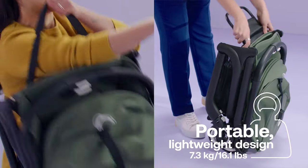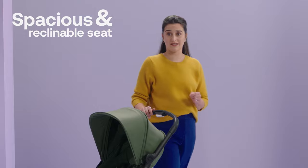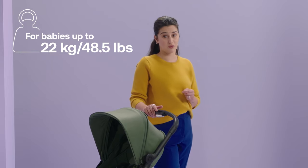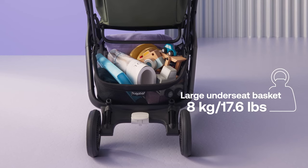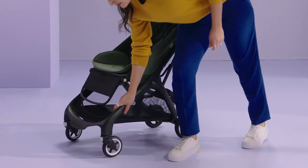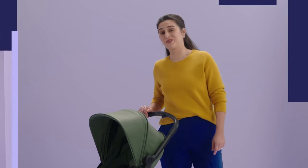It features a portable design with multiple carrying modes like the carry strap or the leg rest, a super spacious and reclinable seat with a four-panel breezy sun canopy, designed for babies growing into curious toddlers up to 22 kilos, an extra-large under-seat basket with 8 kilos capacity, and advanced four-wheel suspension so you can easily maneuver the stroller with one hand. Now I'll show you these features in more detail.